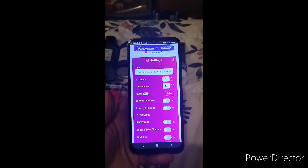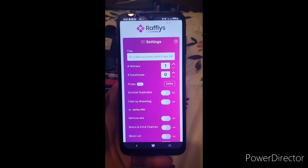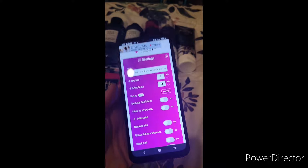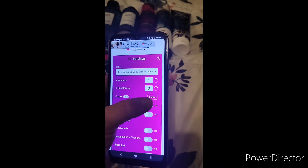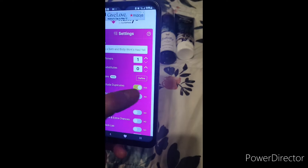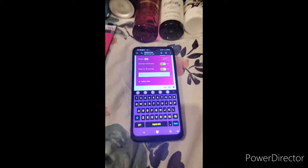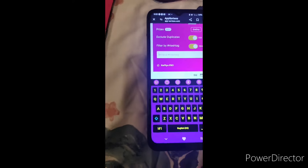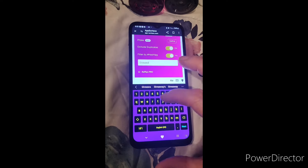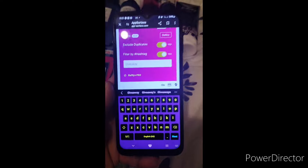Okay guys, I've got it all set up. I already have the link in the title and I'm picking one winner. I'm going to exclude the duplicates and filter it with the hashtag — sorry, I'm working with one hand. The hashtag is 'giveaway.' All right, so giveaway — there we go.